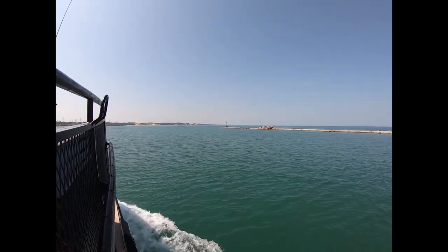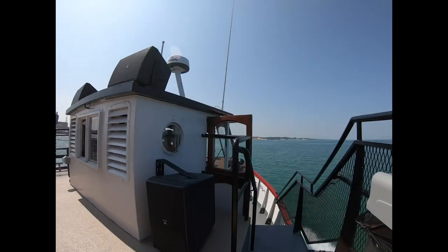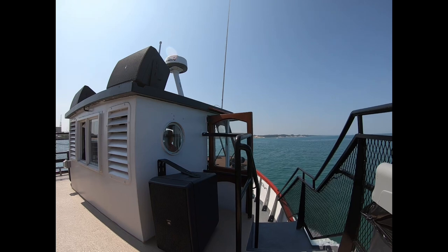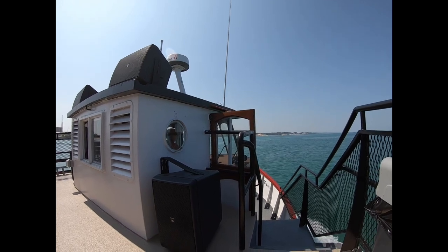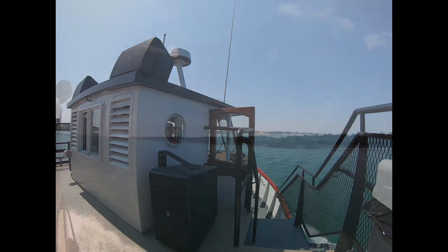So what we do is, we have boats that are called sand suckers. Once we start to turn at the World's Century of Progress homes — the World's Fair homes we call them — right by the state park, we'll turn around and head back.